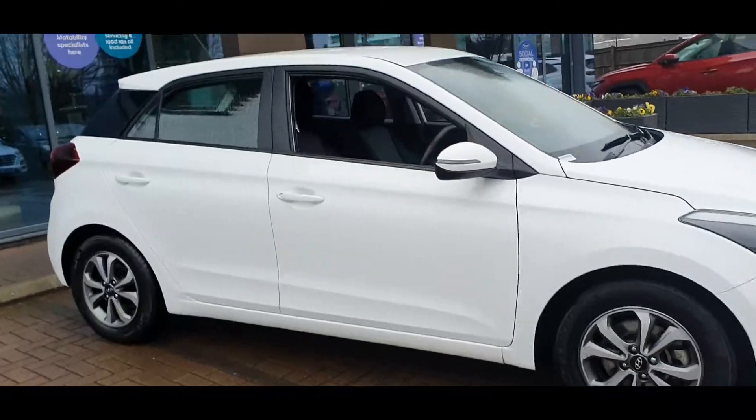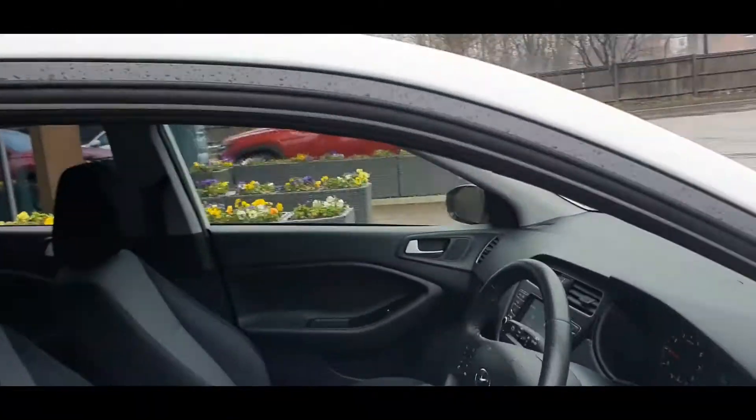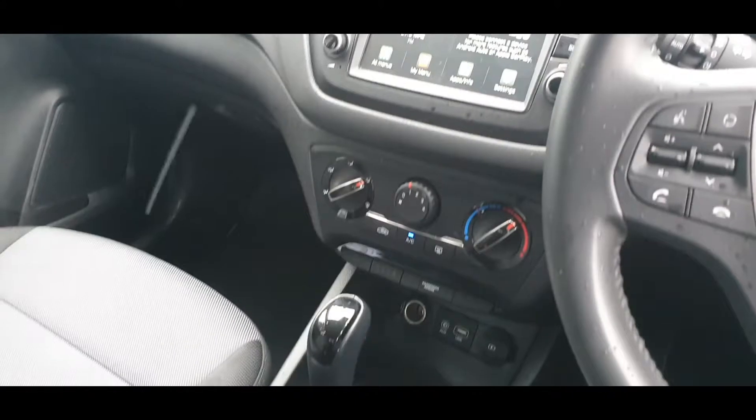This car comes with Hyundai warranty and roadside assistance until September 2024. Please feel free to contact us for any more information regarding the car. We look forward to seeing you.